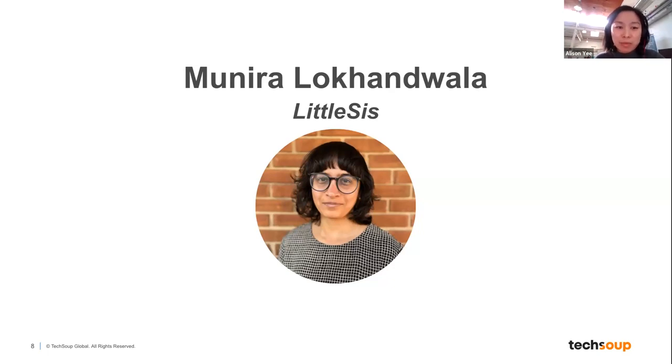Next up, I want to introduce Munira Lakanwala, Director of Tech and Training at Little SIS. As Director of Tech and Training, Munira coordinates key projects and initiatives related to Little SIS technology and a program to train aspiring power researchers. She also leads Little SIS participation in Crescendo, a project with Action Center on Race and Economy and Empower Change to map the corporate power structure that profits from and is complicit in Islamophobia.